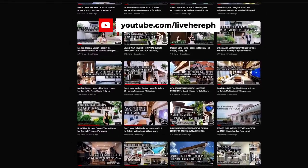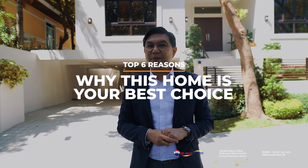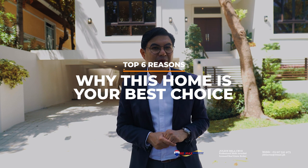Now on to the presentation of this fine home. To start off, we'd like to talk to you about the top six reasons why Hillsborough, and this particular home, should be your best choice for your next property.